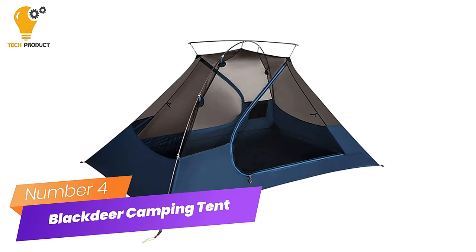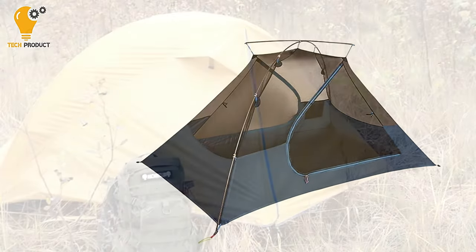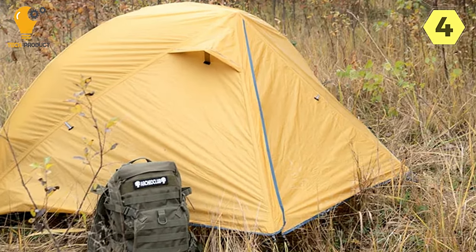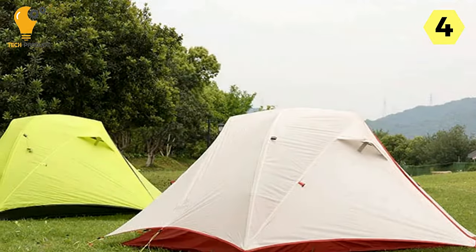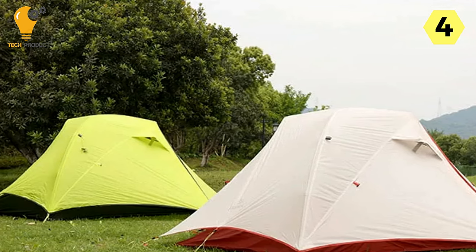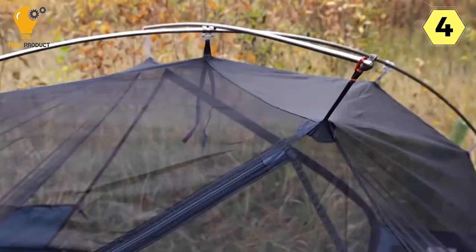Number 4: Black Deer Two-Person Camping Tent — durability, simplicity, and comfort in the great outdoors. I recently had the pleasure of testing out the Black Deer Two-Person Camping Tent, and it left a lasting impression with its impressive combination of quality, ease of use, and comfort. Here's a breakdown of what makes this tent a standout choice for outdoor enthusiasts.